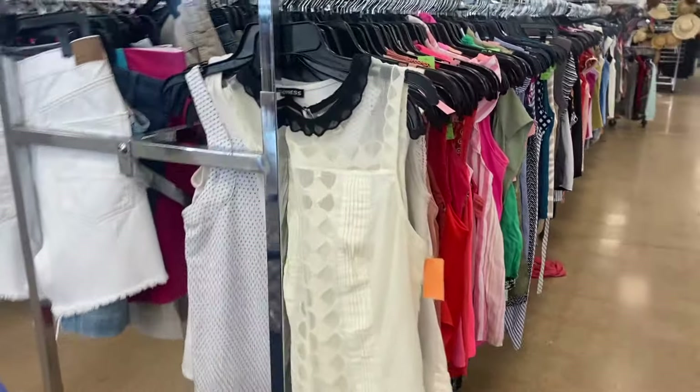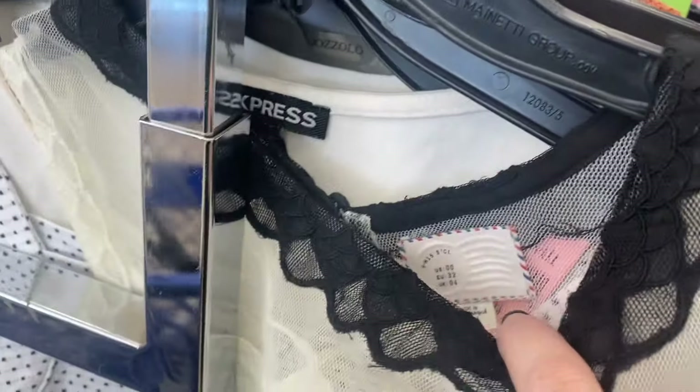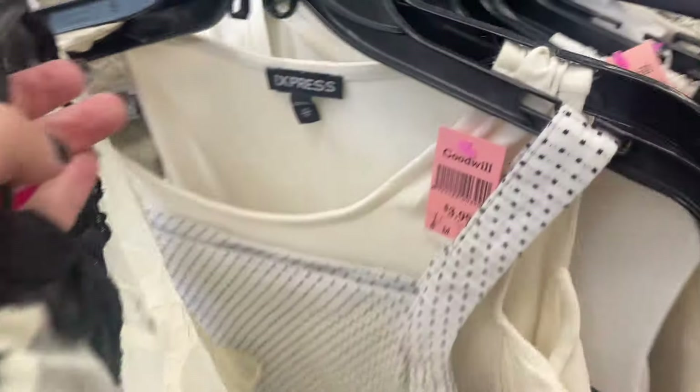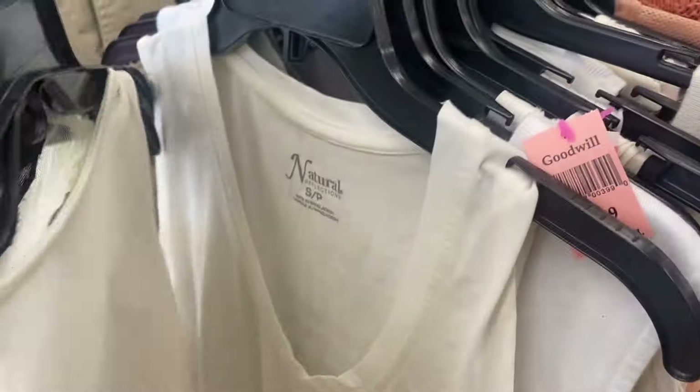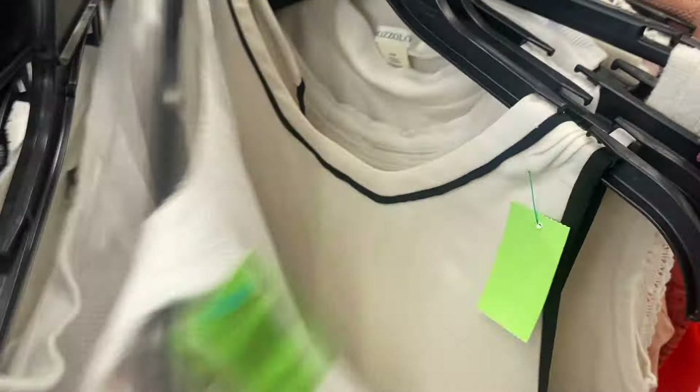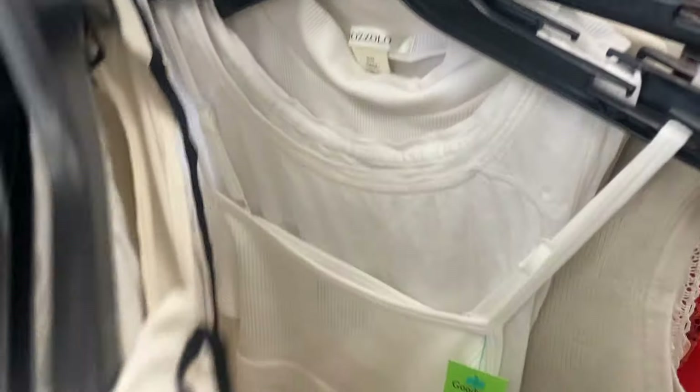I decided to move on to the odysseys and sections because with only 30 minutes I figured I might find more items there, and I have actually found some good tank tops at this location the last few times. I did pass on the Postmark Anthro piece because it's just an older piece and not something I usually pick up unless I can get it at a low cost of goods.